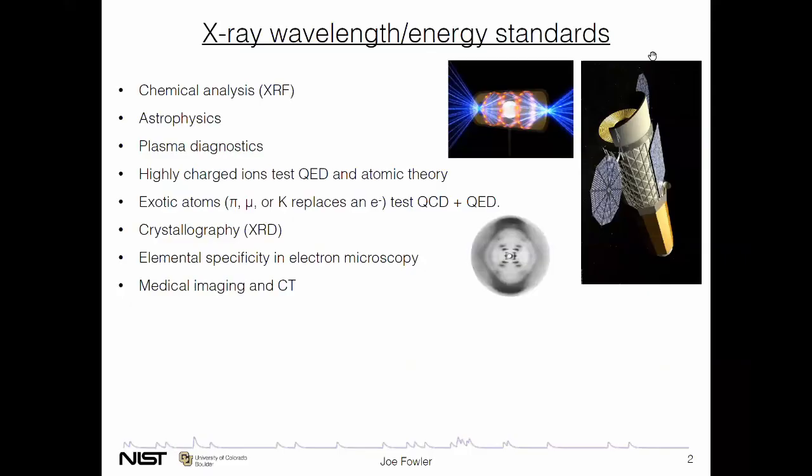X-ray wavelength or energy standards have uses over an enormous range of fields: chemical analysis, astrophysics, astrophysical plasmas. If you want to measure the velocity of something, you need an absolute calibration of what the energy scale is for measurement. Diagnostics of plasmas such as at the National Ignition Facility or any other fusion research system. Highly charged ions are good for testing quantum electrodynamics and other aspects of atomic theory. We've worked with collaborators based mainly in Japan who build spectrometers to measure exotic atoms at particle beamlines.